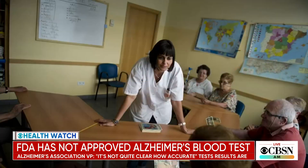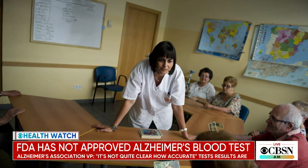The test has not been endorsed by the Alzheimer's Association yet — they're waiting for FDA approval and wider testing. Their vice president told the Associated Press: 'It's not quite clear how accurate or generalizable the results are.' The doctor agrees that two key steps are needed: first, we need to see the data used to develop the test, which hasn't been published, so we don't know how sensitive or specific it is.